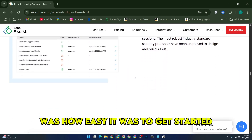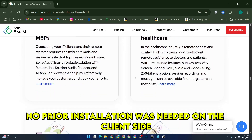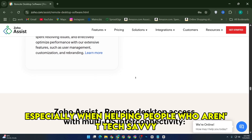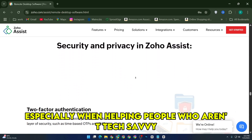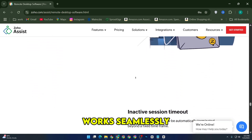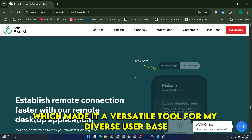What stood out for me was how easy it was to get started. No prior installation was needed on the client side, which saved a lot of time and frustration, especially when helping people who aren't tech savvy. Connecting to multiple platforms like Windows, Mac, and even Linux devices worked seamlessly, making it a versatile tool for my diverse user base.